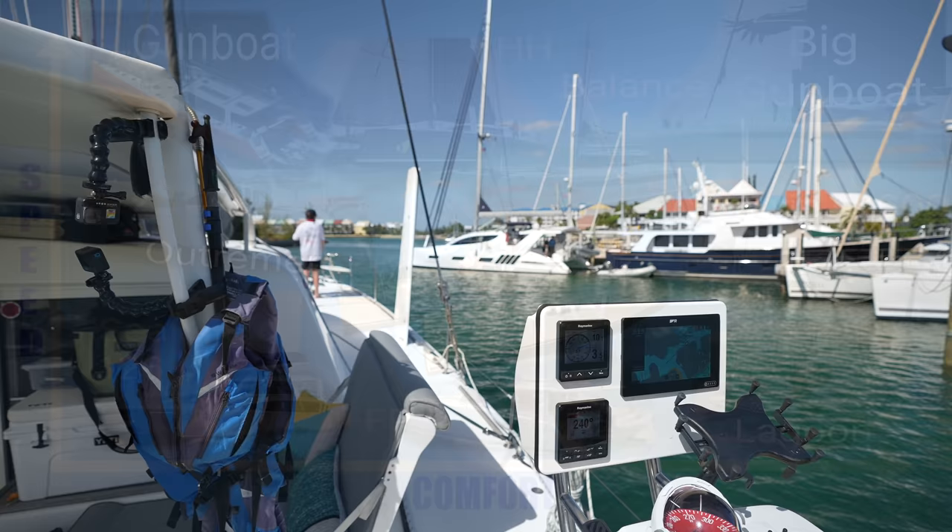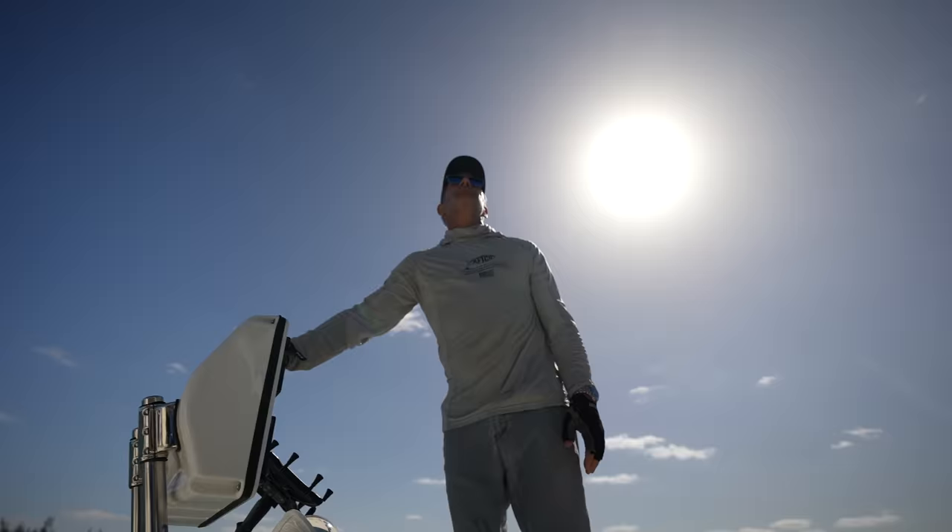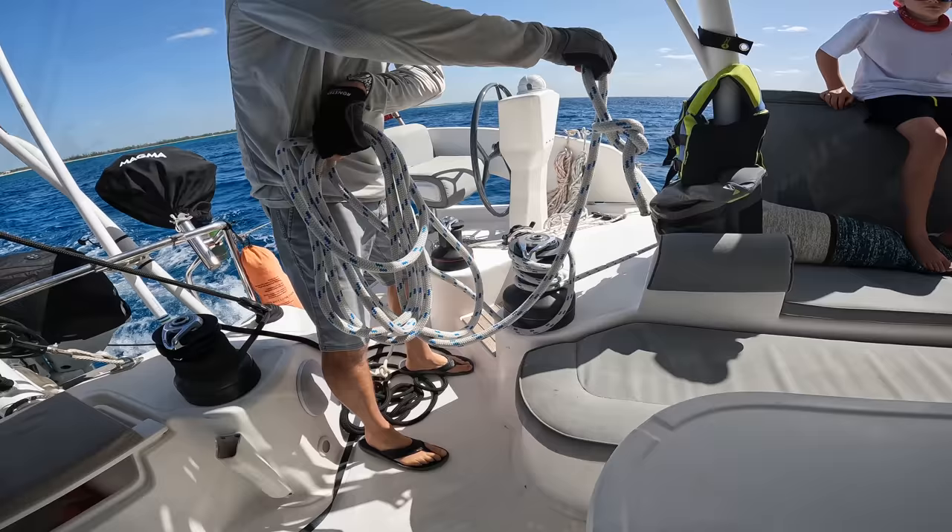Let's go ahead and throttle up and head out for a test sail. I'll cut to the chase — we really liked the boat with one exception: the helms, which we'll get into in detail.